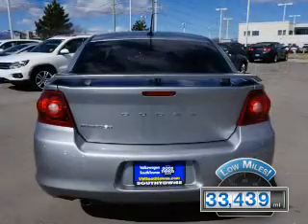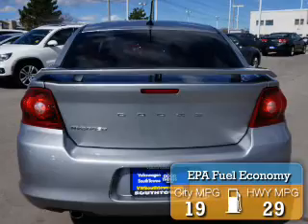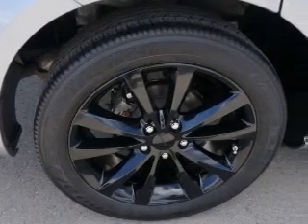With fewer than 35,000 miles, this vehicle has a long road ahead. Great fuel efficiency saves you money by requiring fewer trips to the gas station. Inside you'll find driver airbag and side airbags.